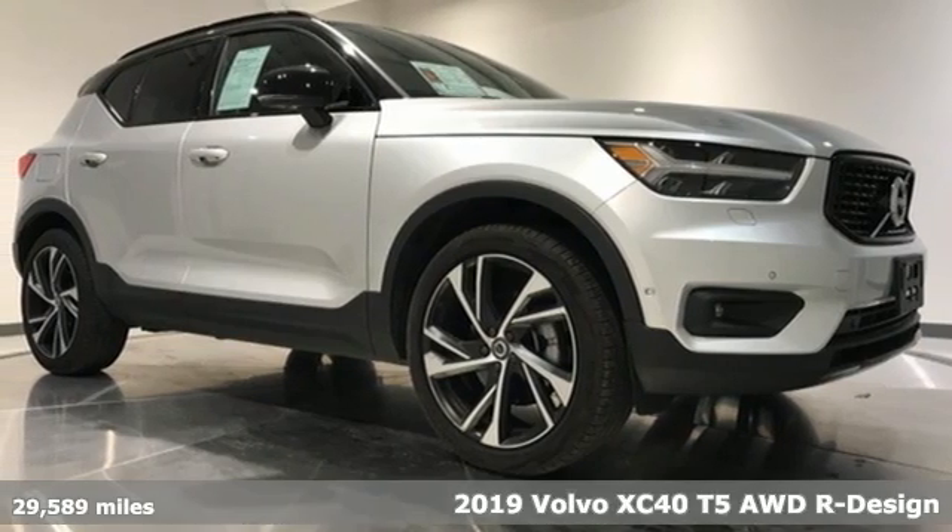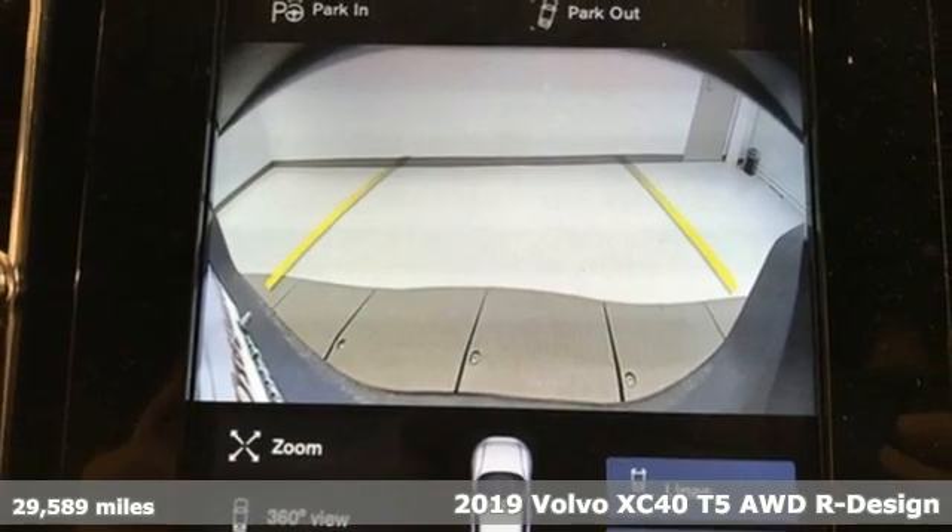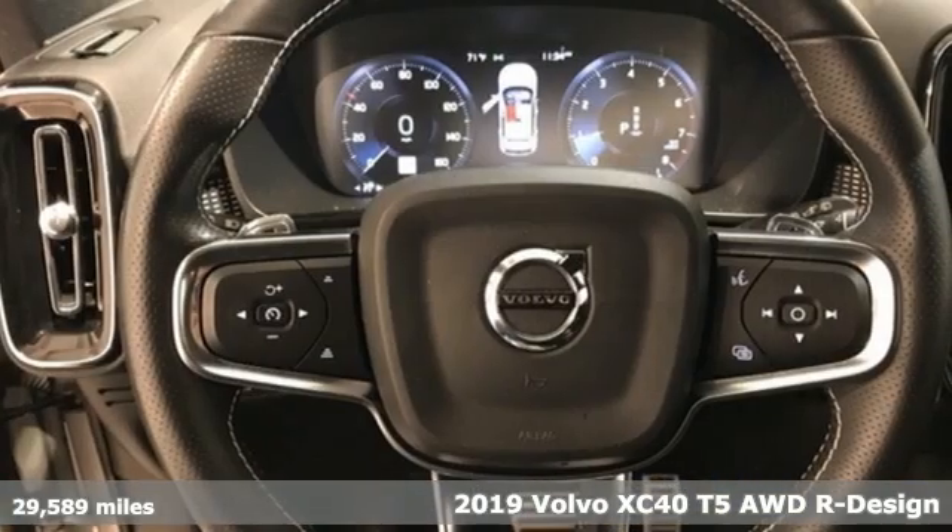Here's a 2019 Volvo XC40. This is a crossover that truly makes a statement — authentic, youthful, and bold.